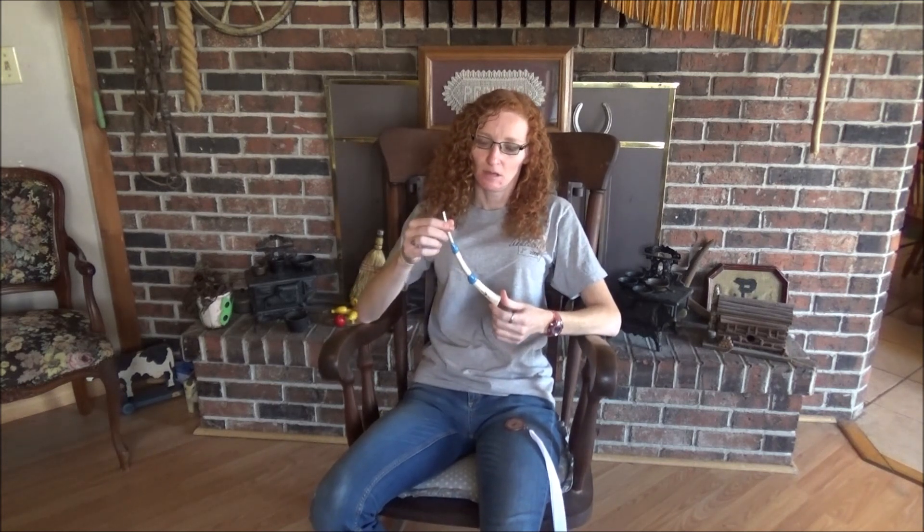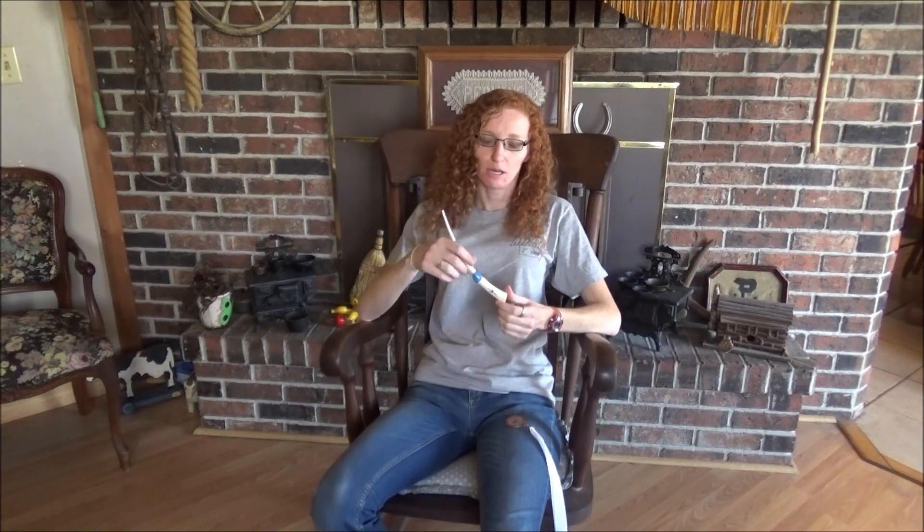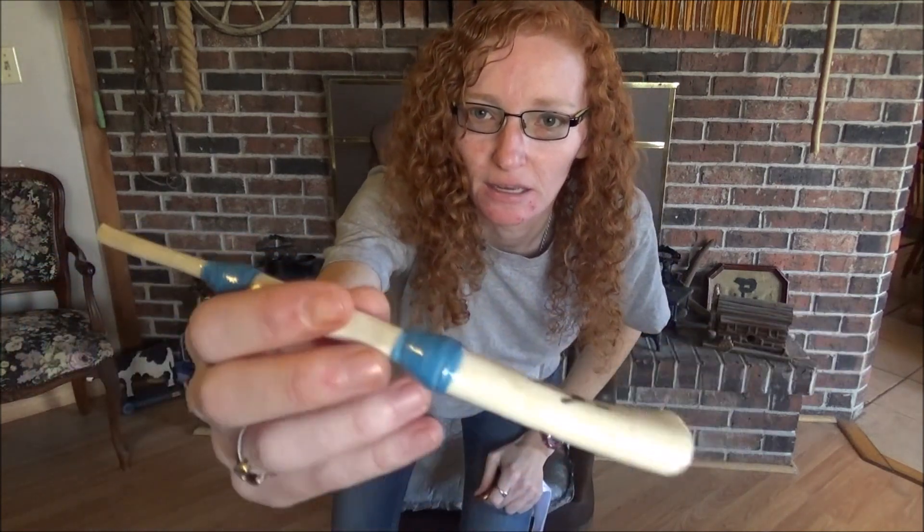This one is thread wrapped by hand. It's a two-tone blue thread. It's got the hand-carved turkey track there, with a glass-like finish.